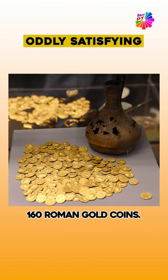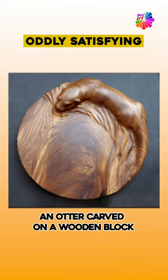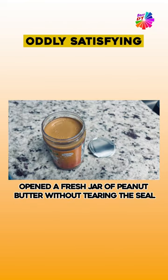160 Roman gold coins. Symmetry of a camel's face. An otter carved on a wooden block. The precision of this corn maze in Wisconsin. Opened a fresh jar of peanut butter without tearing the seal.